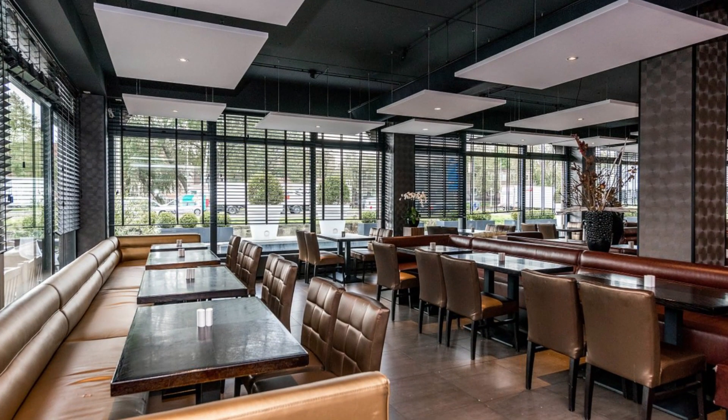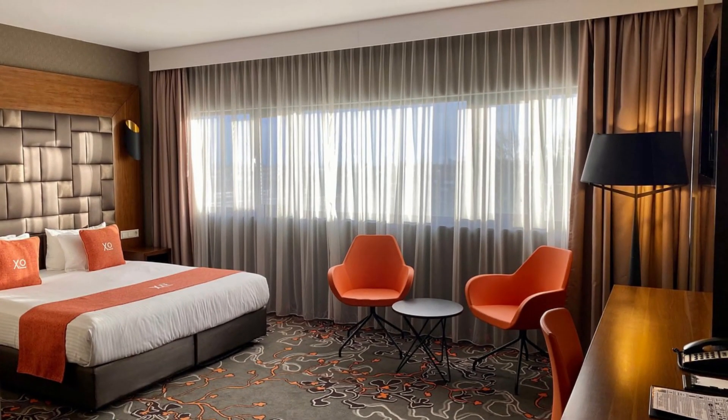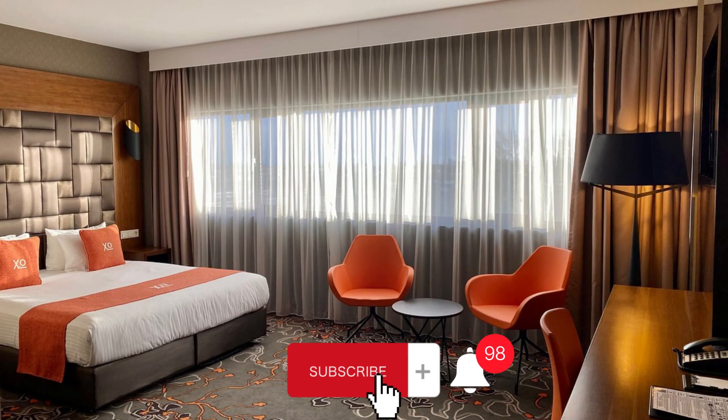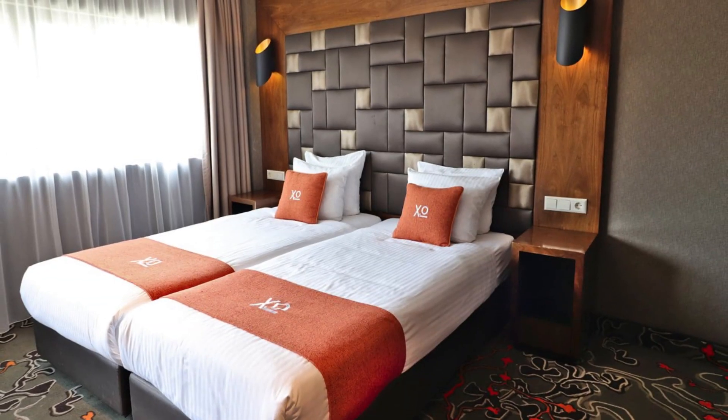XO Hotels Park West is a great choice for tourists. The rooms have a flat screen TV and air conditioning. Connecting to the internet is easy thanks to the free Wi-Fi offered by XO Hotels Park West. The hotel also offers 24-hour front desk, concierge, and room service. Guests can also enjoy breakfast facilities during their stay.